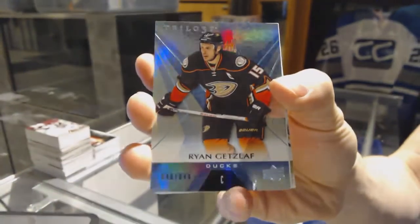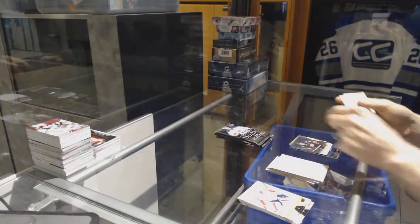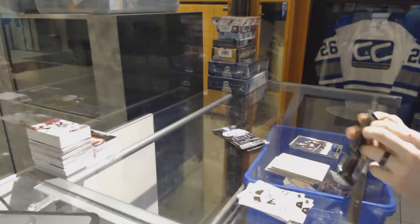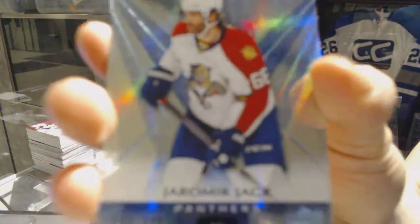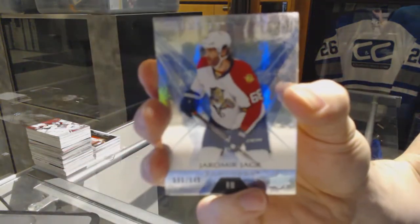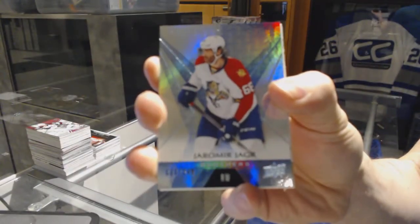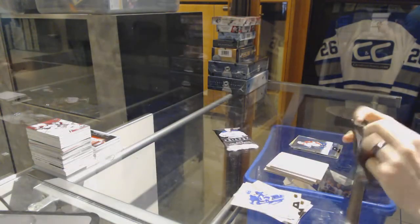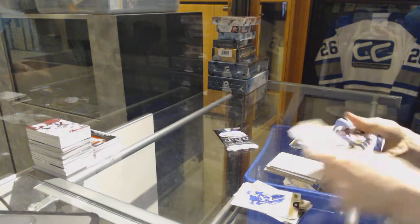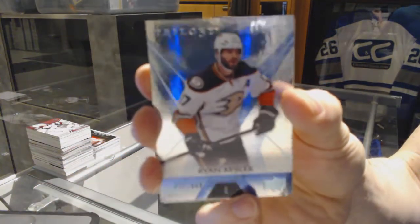Rainbow glow number 849 for the Anaheim Ducks, Ryan Getzlaf. Rainbow blue number 849 for the Anaheim Ducks, Ryan Kesler.